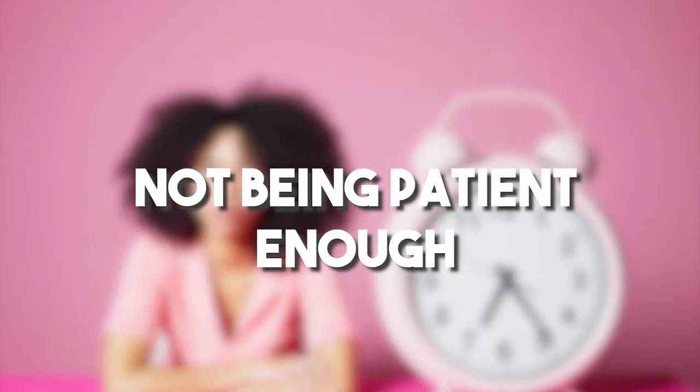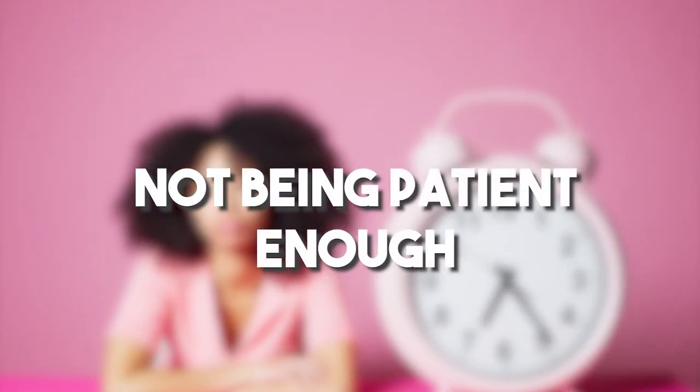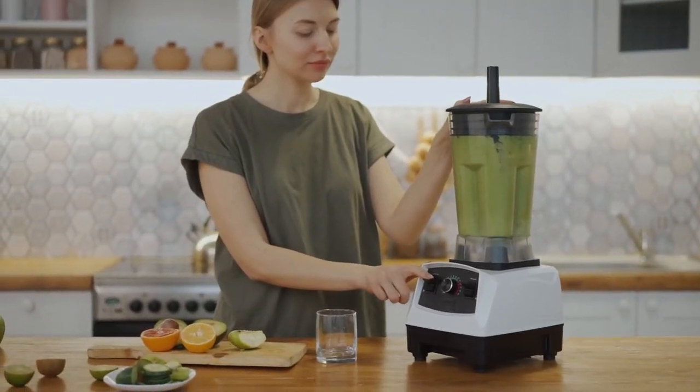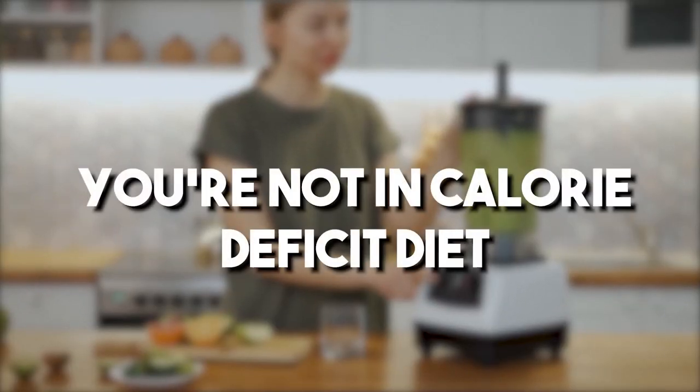Odds are there are either two reasons why that's happening. Number one, either you are not being patient enough — you are not giving the scale enough time to change — or number two, which is probably more likely, is you're actually not in a calorie deficit. I know that's confusing and frustrating, especially if you've taken the time to actually log the numbers, but in this video we're really going to dive into why that is.